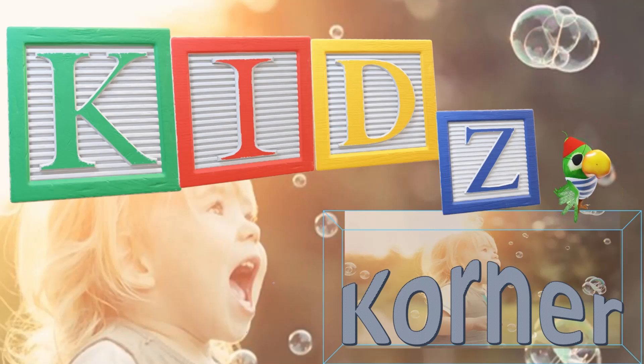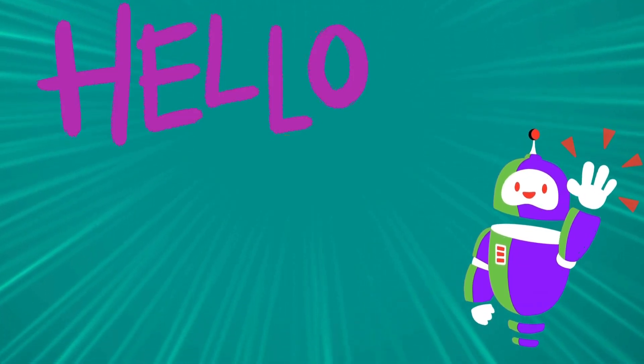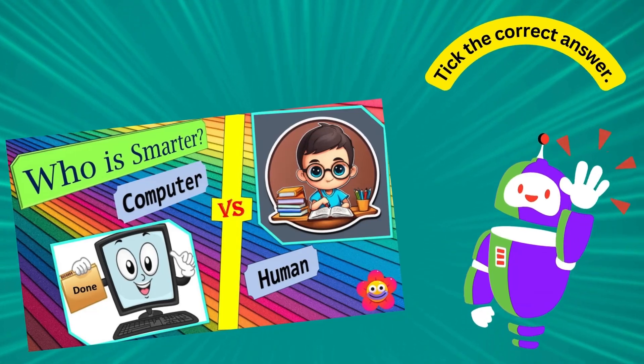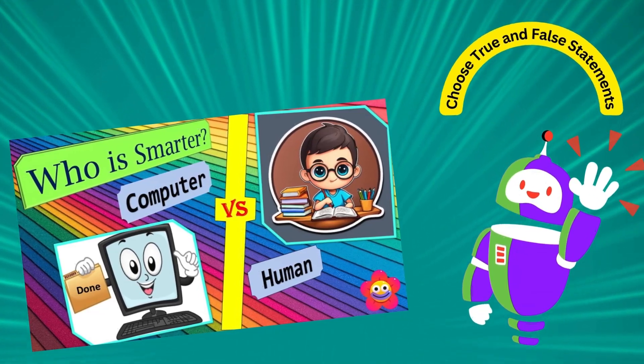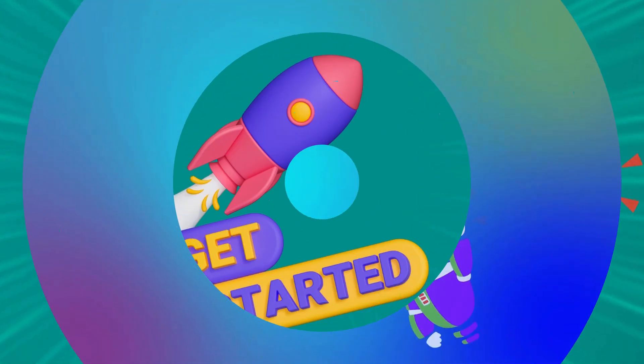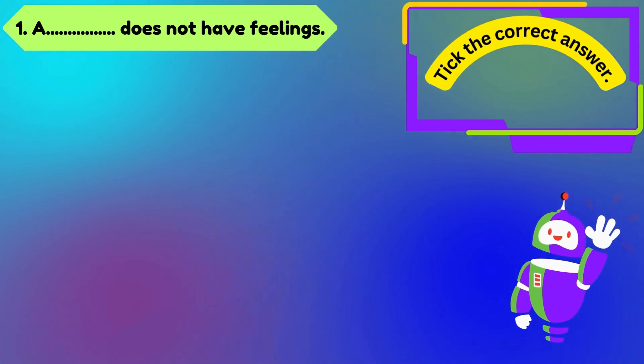Kids Corner Creative Learning. Hello everyone! Let's test your knowledge from our previous video. We'll have some tick-the-correct-answers, true or false questions, and jumbled words to unscramble. Let's get started!